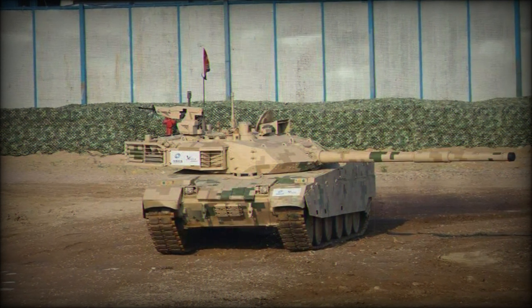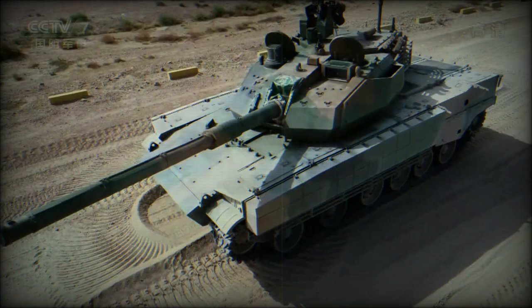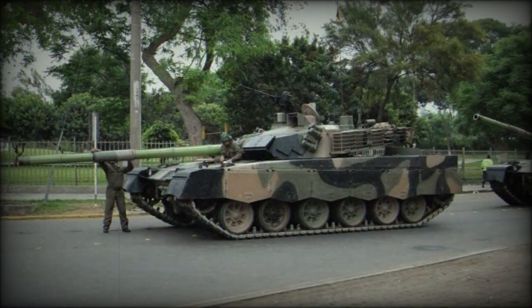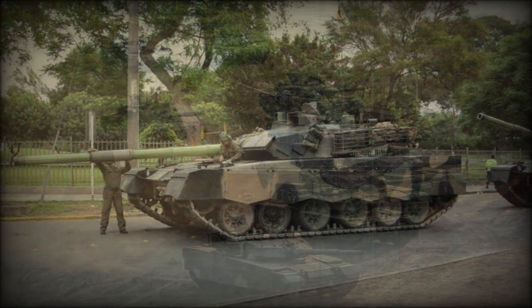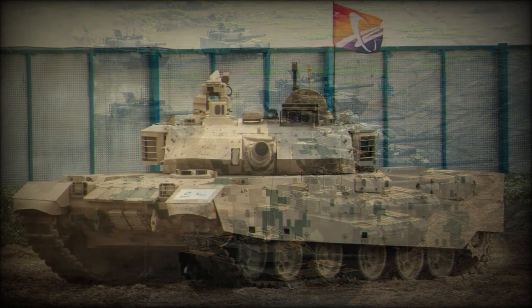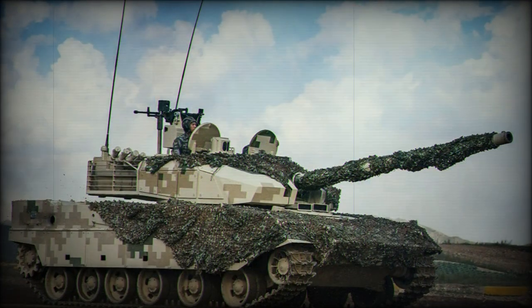Off-road travel is enhanced by the torsion bar suspension system featuring hydraulic shock absorbers. It can manage gradients of 60%, side slopes of 40%, and ford up to 1.4 meters of water unprepared. If prepared with a snorkel, it can cross 5.0 meters of water.